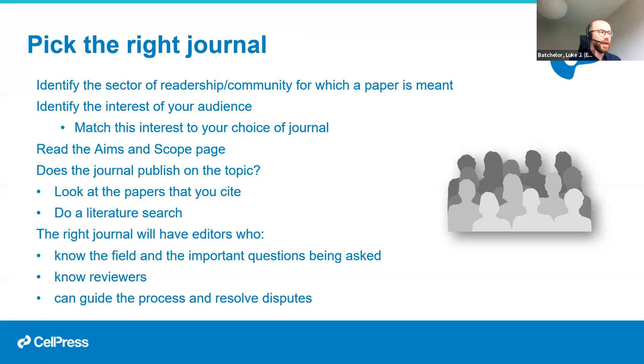Most reputable publishers do things similarly — they'll have editors who know what they're doing, good review processes, good policies, and ensure appropriate research behavior. There are less reputable or predatory publishers out there, and I would avoid publishing in those. Before you submit anywhere, double-check the journal: does it have people you've heard of on the editorial board? Is it from a reputable publisher like Elsevier or Springer Nature, or a society you trust? If you're not sure, do your due diligence before submitting.